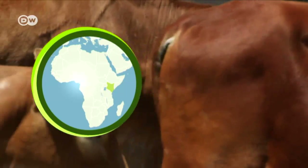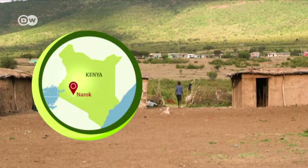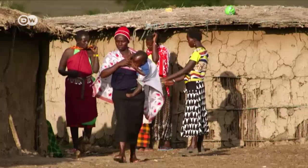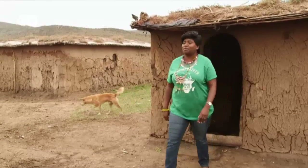In Kenya's Maasai heartlands, living conditions are harsh. The traditional manyata mud huts are modest homes with no electricity or sanitary facilities. Olympia Kiplagat has plans to upgrade them.